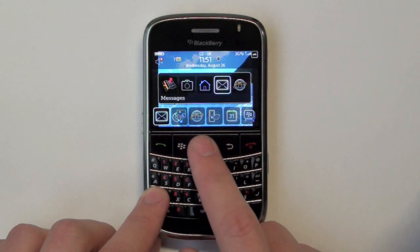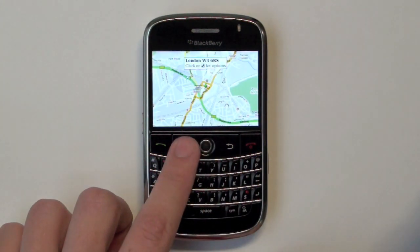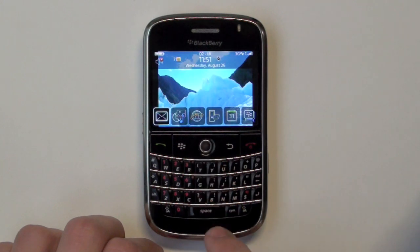Take your finger off BACK and scroll through the applications. Then take your finger off the ALT to go into the application. Press MENU and scroll down to EXIT and SELECT. This will close the application down.